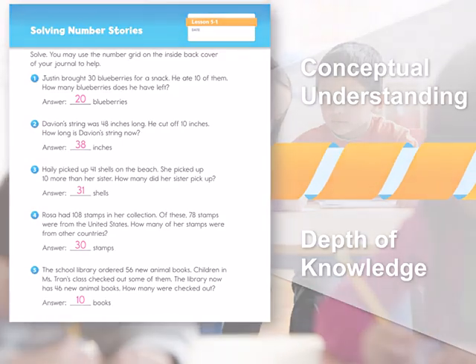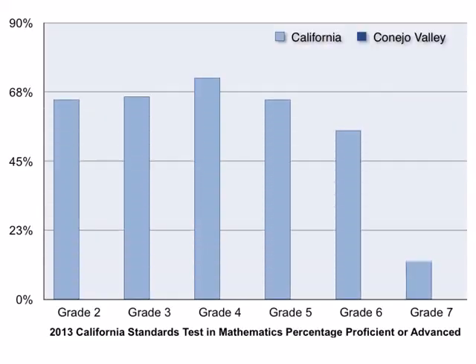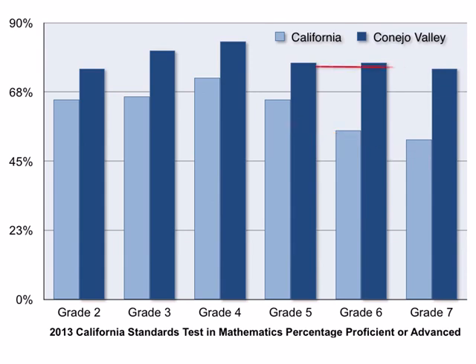We can see the higher level of achievement in students all over the country who use Everyday Mathematics. For example, in the state of California, on the 2013 California Standards Test of Mathematics, the percentage of students scoring at Proficient or Advanced declined pretty sharply after grade 4. But in Conejo Valley, long-time users of Everyday Mathematics, the scores which already outpace the state at every grade stay high, even in the upper grades.